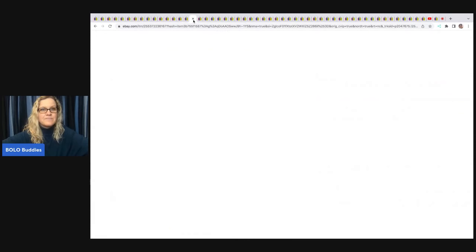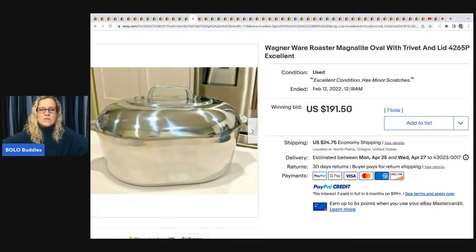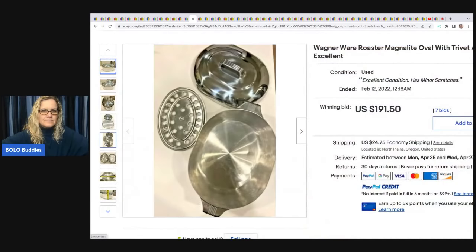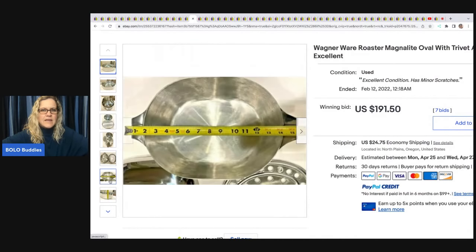The next item is Wagner Ware — a Magnalite oval roaster with trivet and lid in really nice condition. This sold for $191.50 on auction and she paid $32.50 for it at an estate sale.